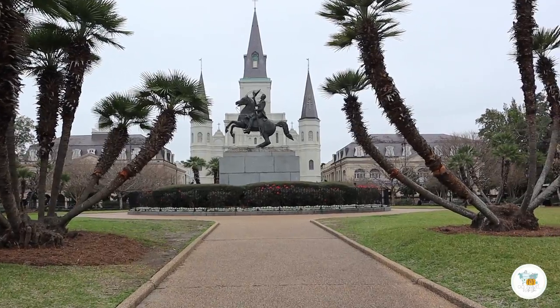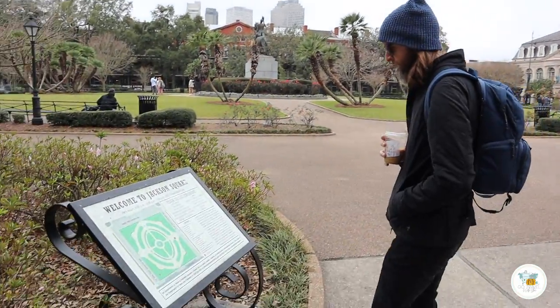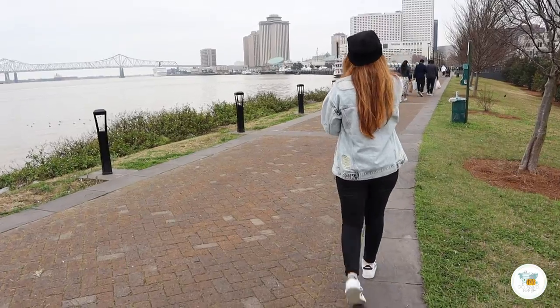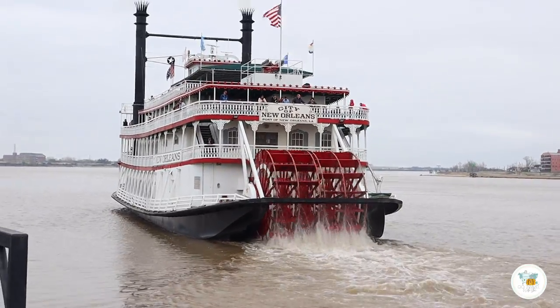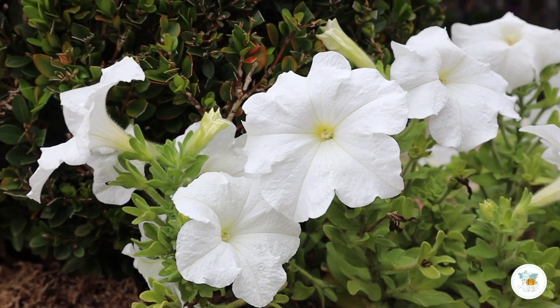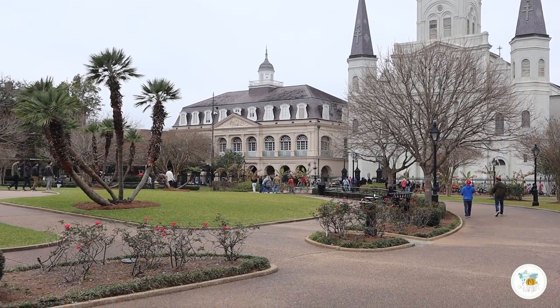One of the most iconic sites in New Orleans is Jackson Square. Jackson Square has historical significance as the site of the Louisiana Purchase in 1803, and it was declared a historical landmark in 1960. New Orleans has been a port city for the last few hundred years, and with Jackson Square being right there at the port, it makes it one of the oldest areas of New Orleans.